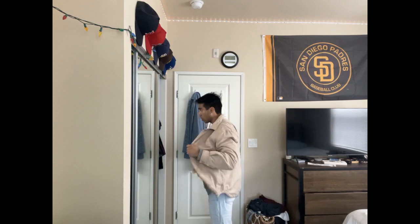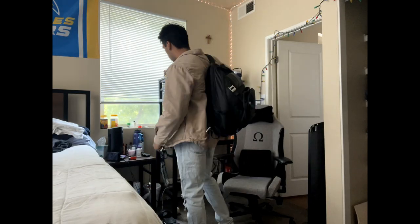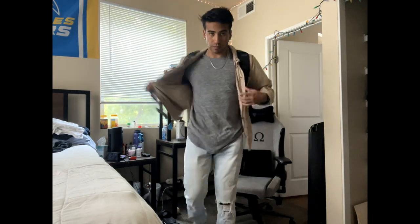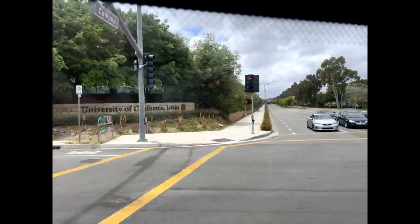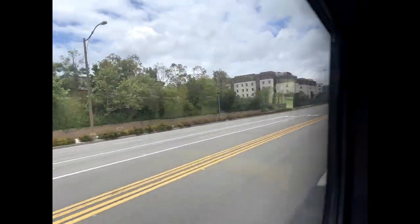After I ate breakfast I took a shower and then started to get ready for class and other stuff I do on campus. I usually take the bus, so I'm on campus for a pretty good amount of time throughout the day. I pretty much just pack up everything I need — basically everything I own — and just take it with me.